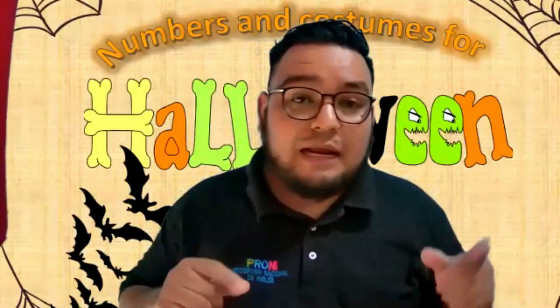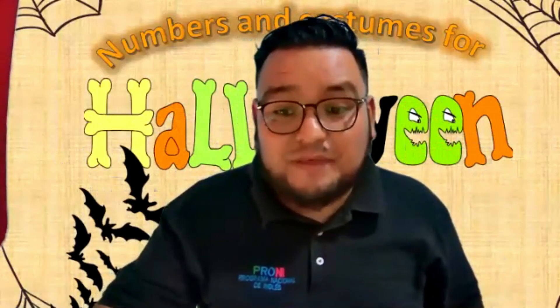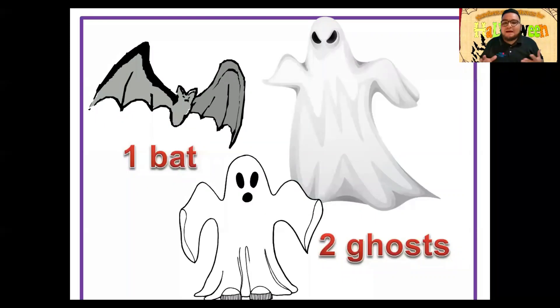En la siguiente parte vamos a mezclar lo que son los números con lo que son los disfraces o adornos en lo que es este tipo de festividades llamadas Halloween o Día de Muertos. Como pueden ver, en la imagen tenemos tres tipos de disfraces o adornos. Por ejemplo, ahí tenemos one bat — un murciélago, que puede ser un adorno. Y luego tenemos two ghosts — dos fantasmas — que también podría ser algún otro adorno durante este tiempo.